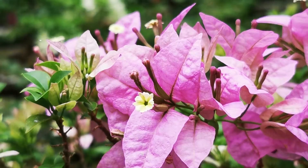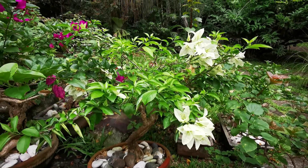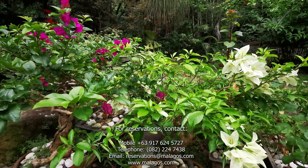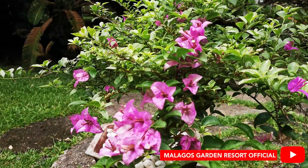Bougainvillea truly is more than just a beautiful ornamental plant. Visit Malagos Garden Resort and learn more about other plants that can be used for a number of home remedies.